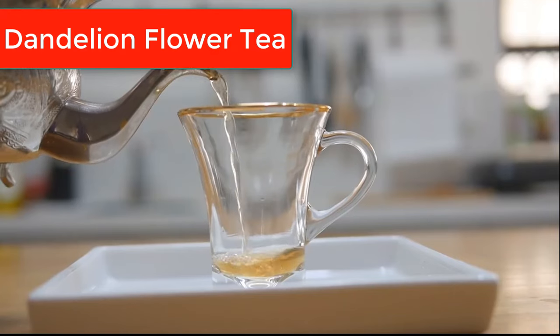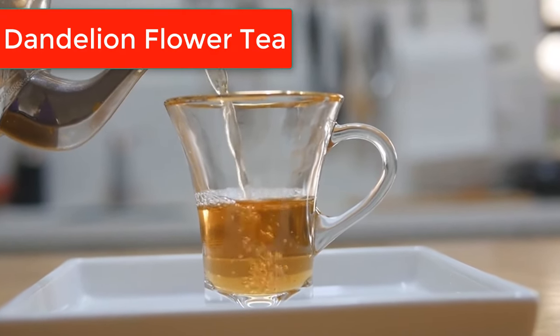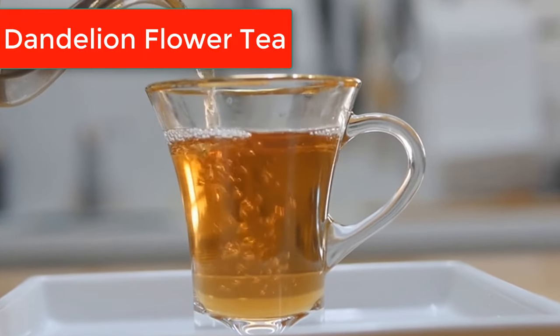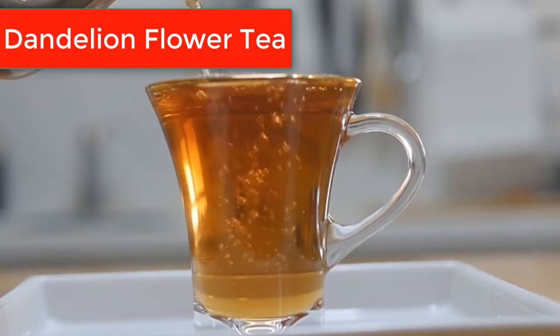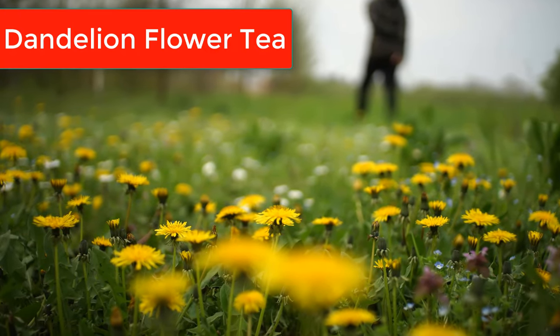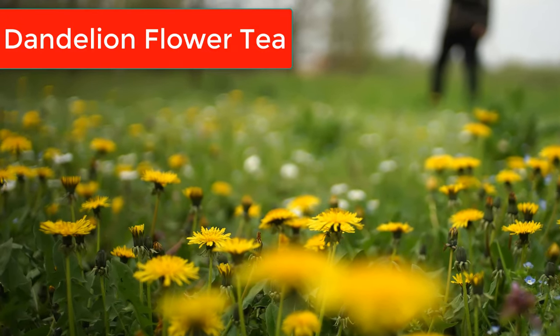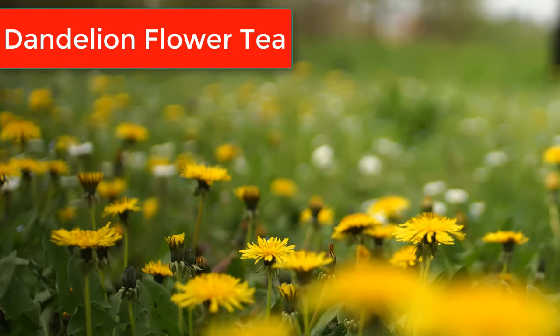Hey there, tea lovers. Welcome back to Simply Natural. Today, we're brewing something special straight from your backyard — dandelion flower tea. Yes, you heard that right. Those bright yellow flowers you often overlook have some incredible health benefits packed inside. So grab your tea cup and join us as we explore the wonders of dandelion flower tea.